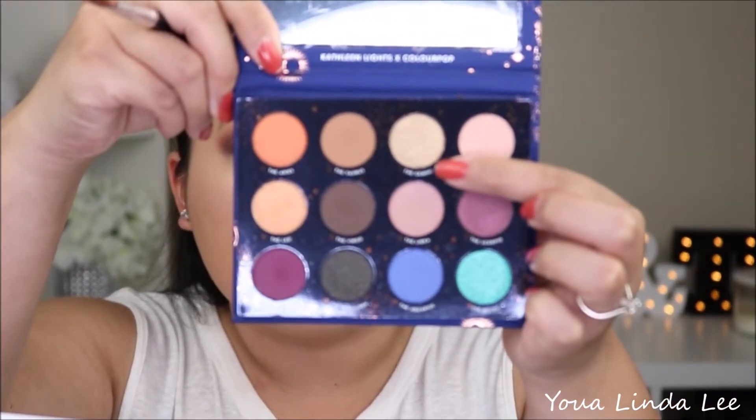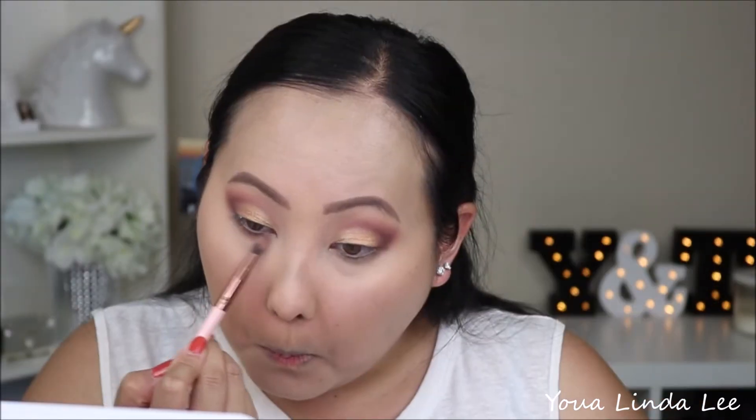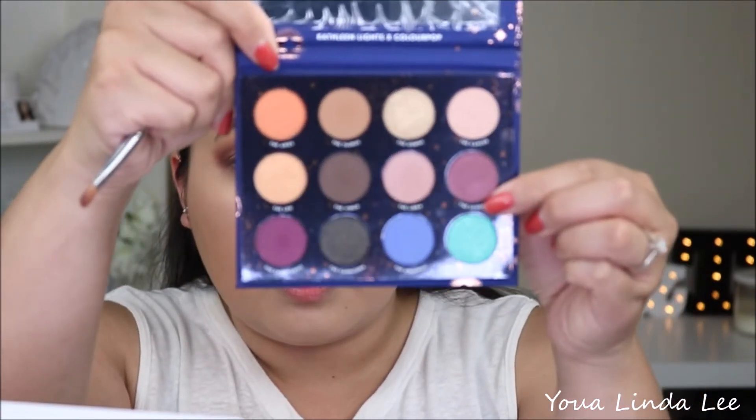Next I'm going to pick up the gold shimmer shade called Gemini with that same flat brush, and I'm going to put that on the inner one-third of my lid. I'm also going to use MAC Fix Plus to intensify that. For the lower lash line, I'm going to go ahead and pick up the purple shimmer shade called the Scorpio, picking that up with my Morphe M124 and placing it on the outer one-half.